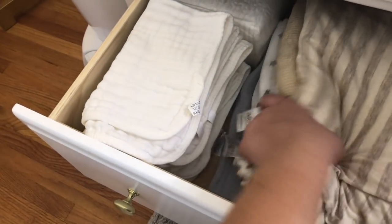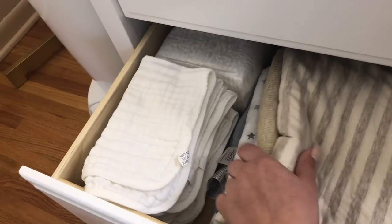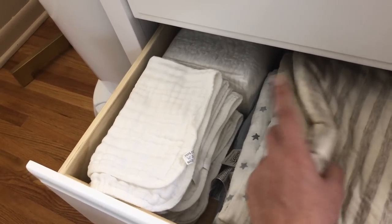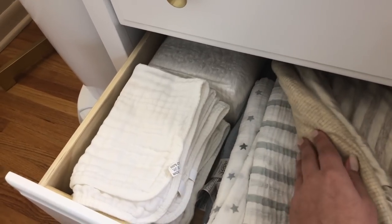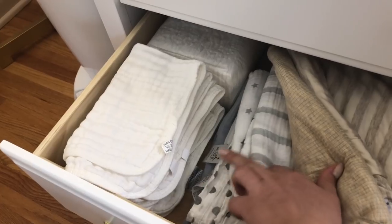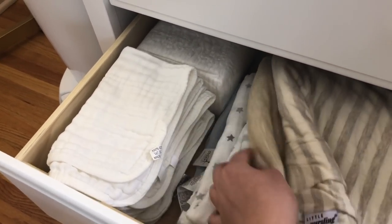Then in the bottom drawer I have these muslin burp cloths, some extra diapers, and a ton of swaddles. These two swaddles are from Little Miss Dessa — I talked about these in my gender neutral baby clothing haul from Instagram, and that video is in my pregnancy playlist if you want to see that. These are from Aiden and Anais — I really like these, they're nice muslin swaddles.